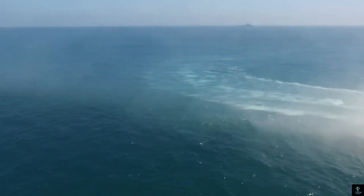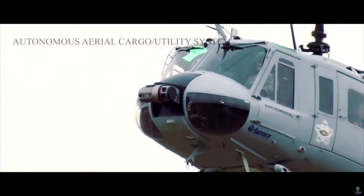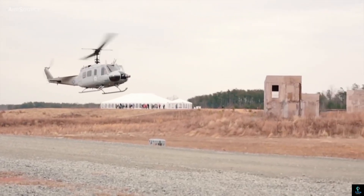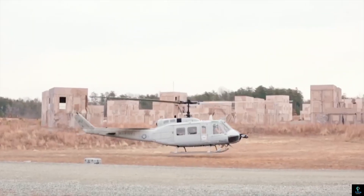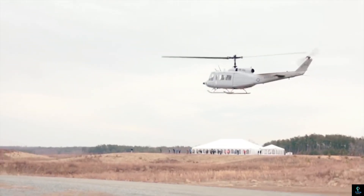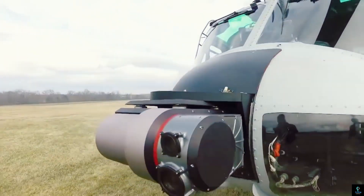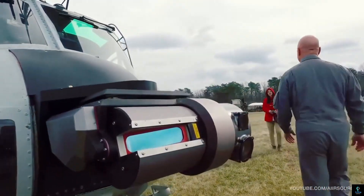Number four: ACUS. ACUS — Autonomy Control for Unmanned Systems — is an advanced autonomous technology developed for military applications, specifically designed to enhance the capabilities of unmanned vehicles in complex operational environments. Developed by the U.S. Department of Defense, ACUS provides unmanned ground and aerial vehicles with the ability to perform missions autonomously with minimal human intervention. The system uses advanced sensors, machine learning, and artificial intelligence to navigate, identify targets, and carry out operations, reducing risk to personnel and increasing mission effectiveness.